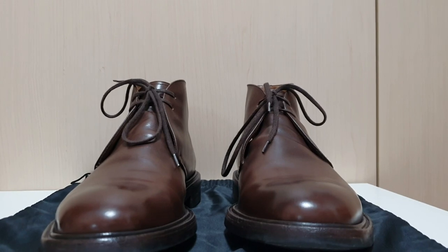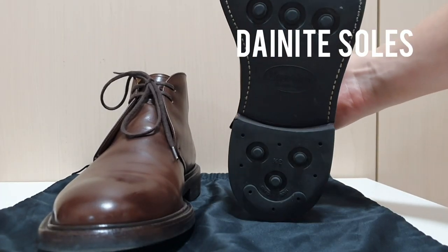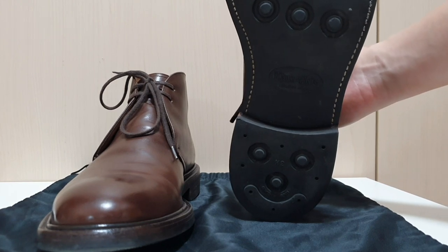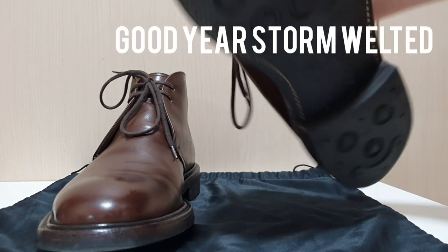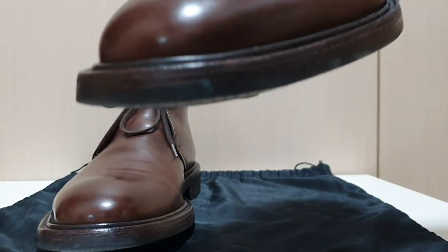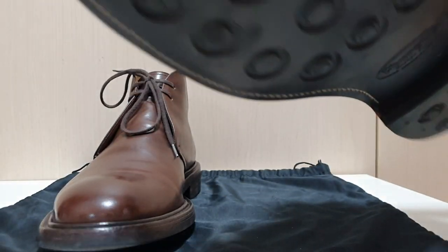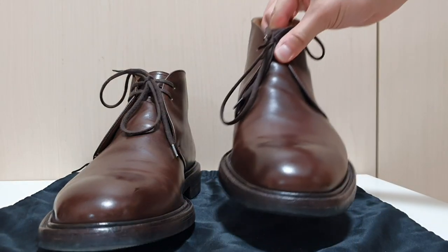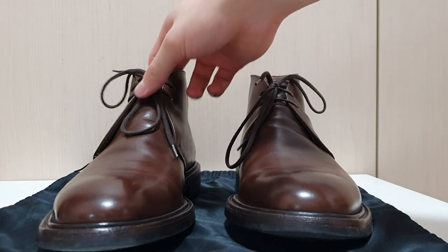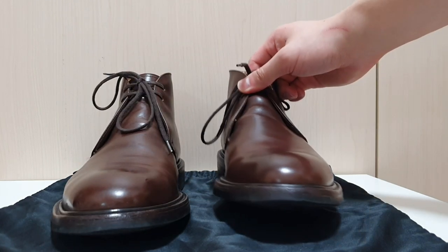The soles used on these boots are Dainite soles, and these are Goodyear welted. I don't really need to explain why Dainite soles are much better compared to other rubber soles. Also, living in Korea it's very easy to wear Dainite soles compared to leather soles because during the rainy season or winter, tiled floors get really slippery when wet.